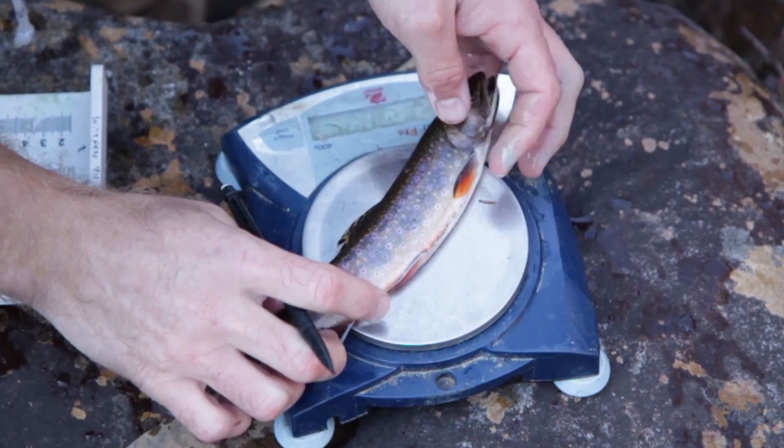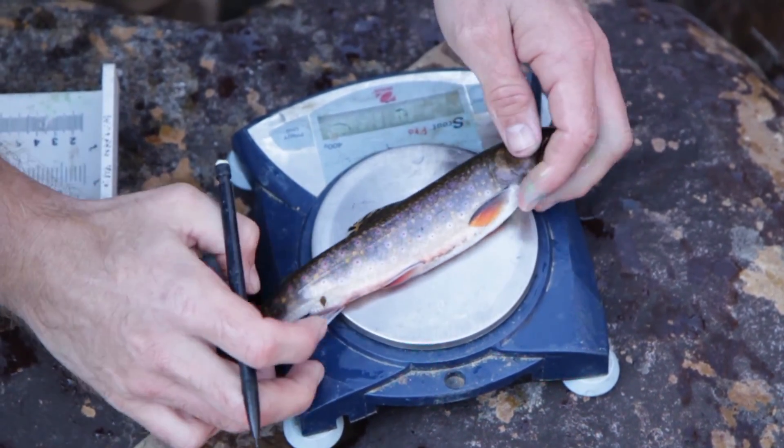And then finally, these connections between the river and the tributaries where they spawn.